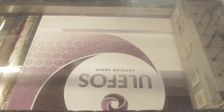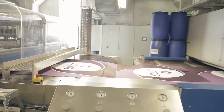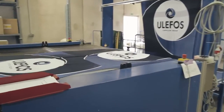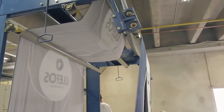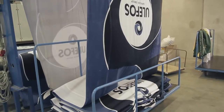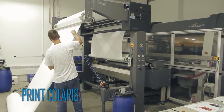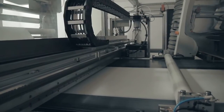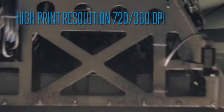Deepest Color Penetration. Print Colaris. High Print Resolution 720-360 DPI.